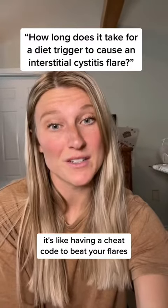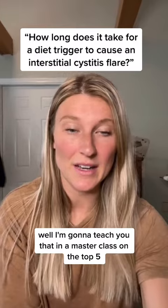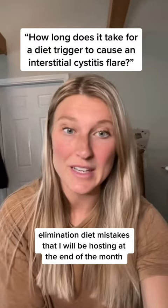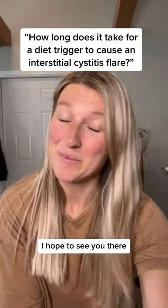It's like having a cheat code to beat your flares. So how do we conduct an elimination diet? I'm going to teach you that in a masterclass on the top five elimination diet mistakes, which I will be hosting at the end of the month. Head to the link in my bio now to register for that masterclass. I hope to see you there.